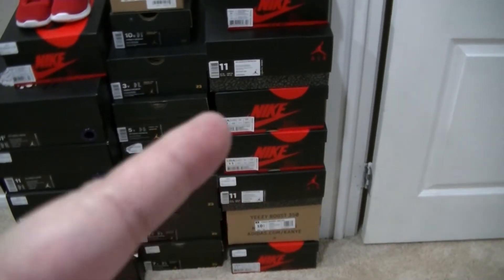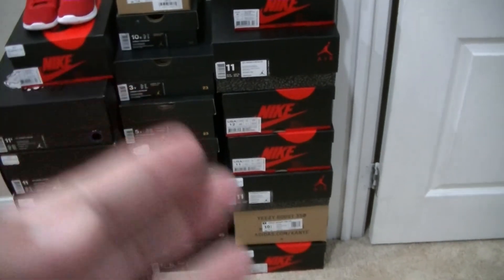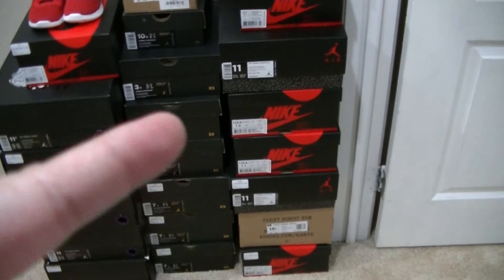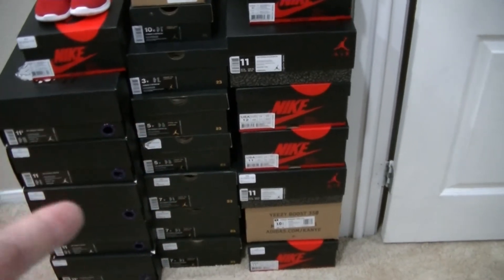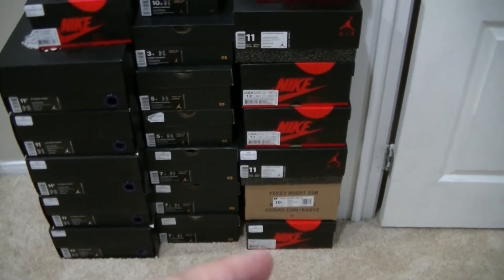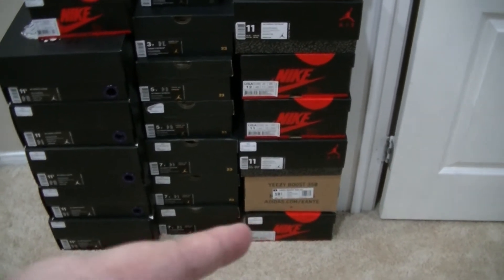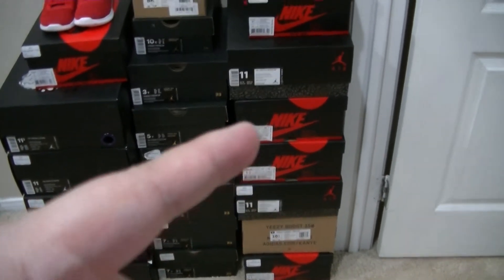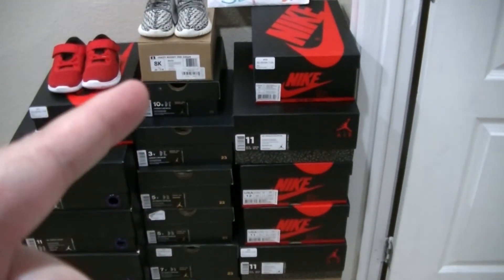All these Jordan 1 boxes are my rotation boxes, the ones that I'm going to use. The rest of the extra pairs I already put in my storage unit. I want to tell you which ones I copped: right on the bottom — Reverse Shutter Backboard, Black Toe, Top Three, and a GS pair. Of course those are going to be worn.